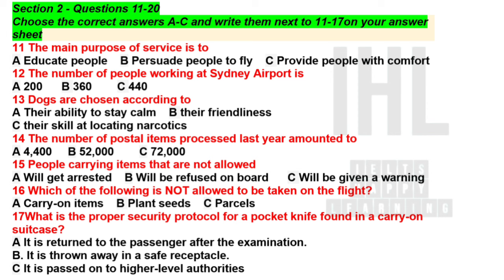First things first, our personnel. Can anyone guess how many people work at Sydney Airport? We have 200 alone working in Terminal 2. I heard someone say 360 — that's getting closer. Did someone say 2,000? That's way too high. Sydney Airport actually employs 440 people. A lot, right? And about half of those employees work in security-related matters.